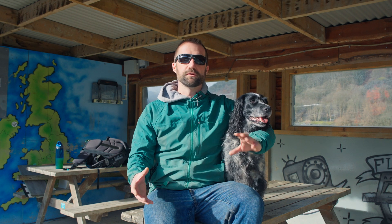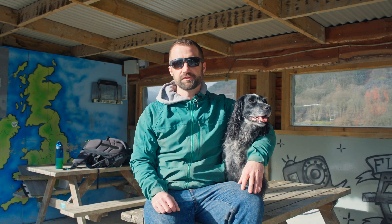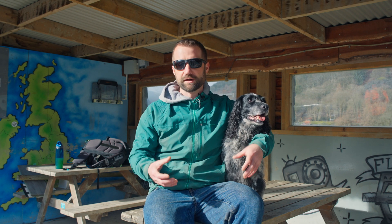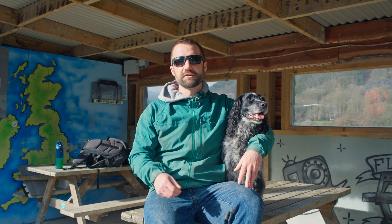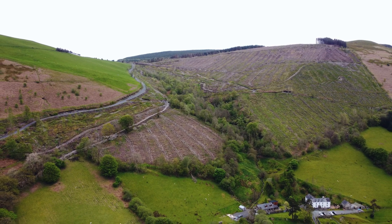It's really important that we have this information because when we want to do things like architectural designs, when we want to do the contaminated land work to understand how we're going to re-landscape the site, it's really difficult to do that if you don't have an accurate picture of what the site looks like before you start.